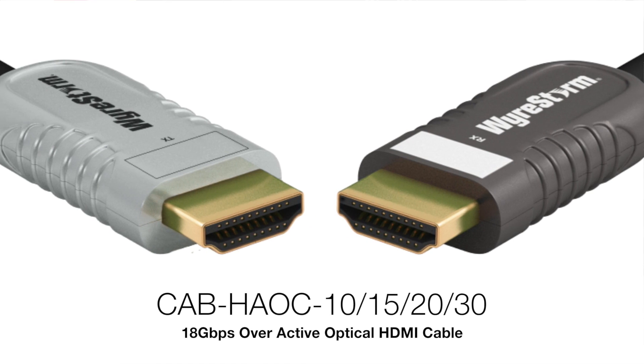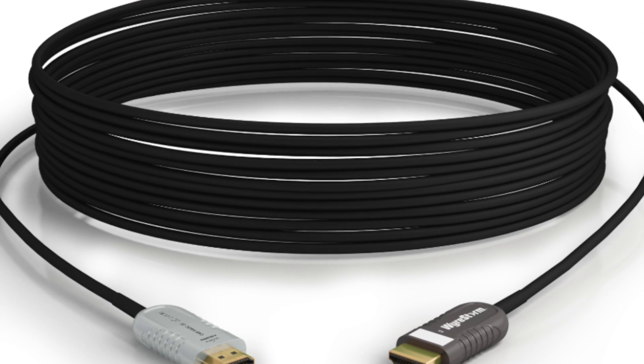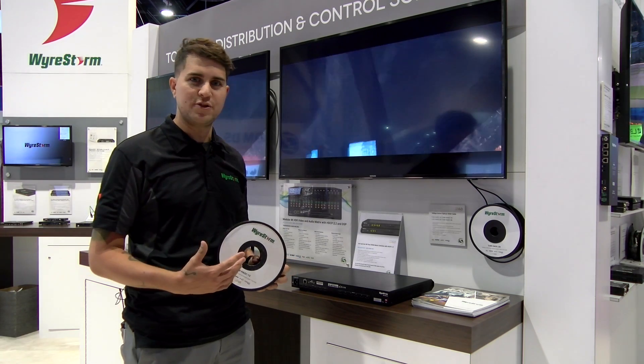They're available in 10, 15, 20, and 30 meter lengths, and they are capable of sending full 4K 18 gigabit transmission over those longer distances.